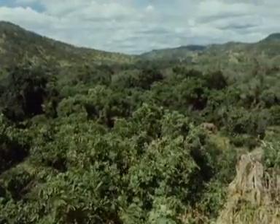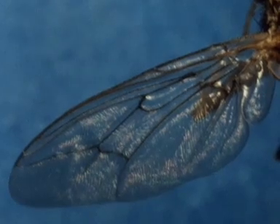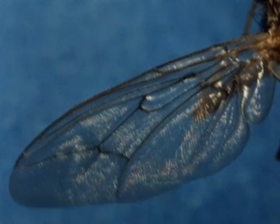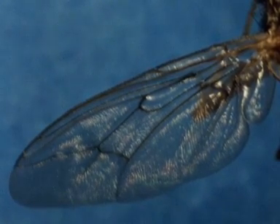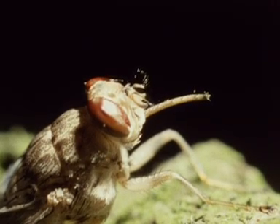Their habitats range from rain forest to dry savanna woodland. The tsetse fly can be distinguished from other flies by the pattern of the veins in the wing, forming the so-called hatchet cell. It also has a proboscis that projects forwards.